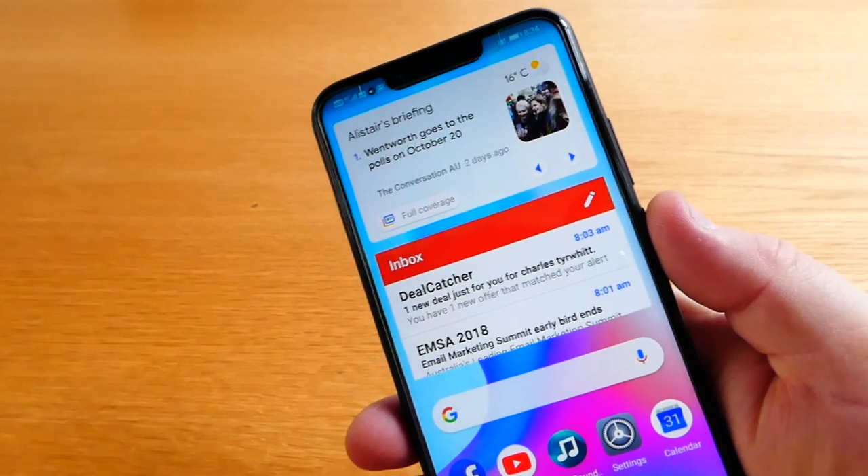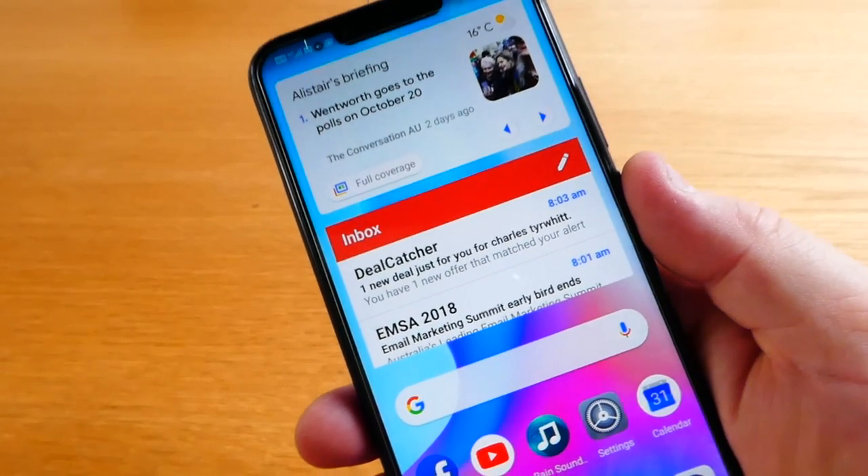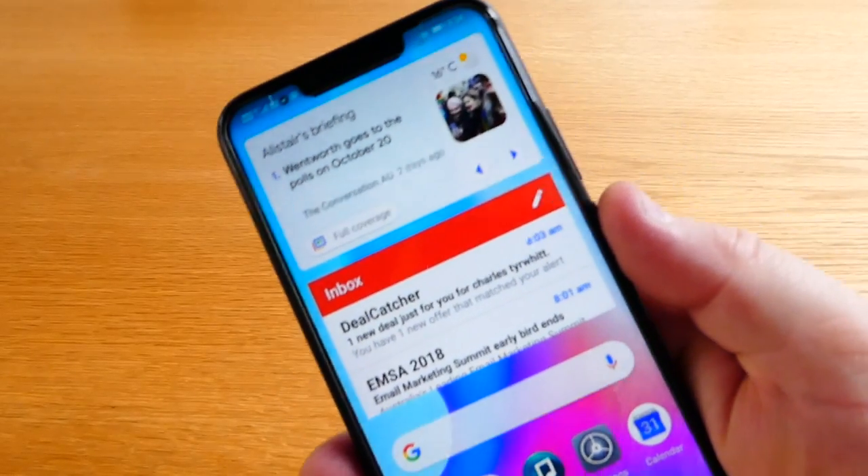Because looking at the iPhone XS — I don't know what the XS stands for, is it excessive price? — because what I'm seeing is about $1,600 minimum for that phone.